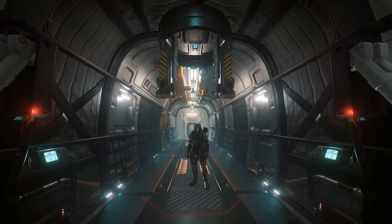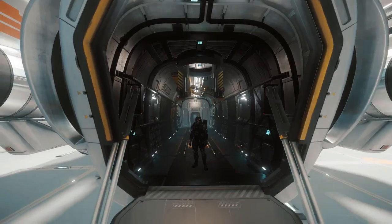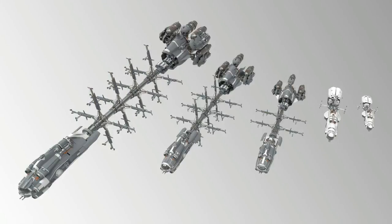Both the Hull B and the Freelancer Max are variants of their respective series, sharing many similarities with other vessels in those series both externally and internally. The Hull B is a typical Hull series vessel consisting of three parts: a main cab where the cockpit and sleeping area are found, a drive unit where the main engines are, and a telescopic cargo spindle where the cargo is attached. It is exactly because of this spindle and its many arms that the Hull B can have this amazing cargo capacity.